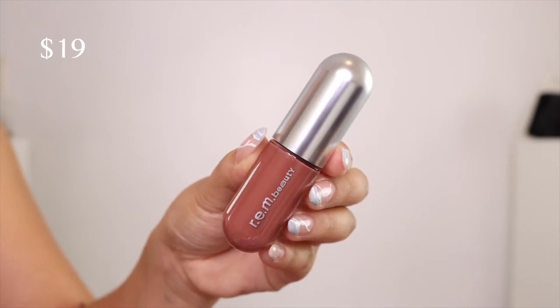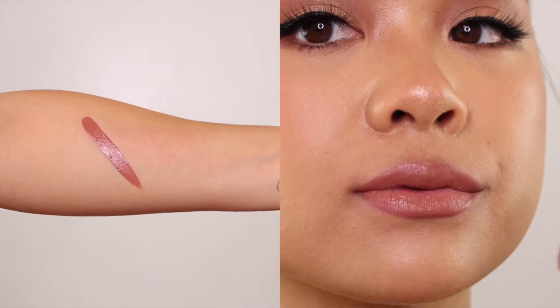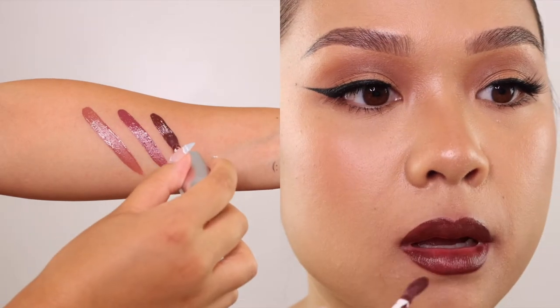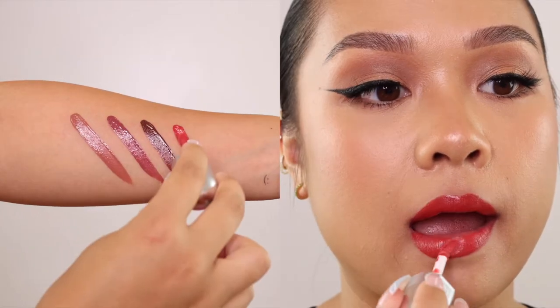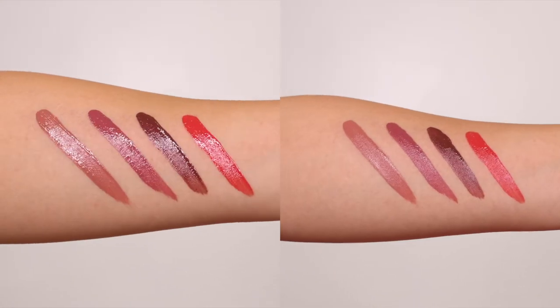And last but not least, we have the On Your Collar liquid lipsticks, which I am personally most excited to try. The formula seems like everything I would want in a liquid lipstick. It is a supercharged, hydrating color that lasts up to 16 hours. There are nine shades, but I only got four. This first one is in the shade Hottie, a brown nude. Then we have Yum, a chestnut rose. We have Absolutely, a rich chocolate brown. And lastly, Diva, a pink-based red. The ones on the right are after some more dry-down time.